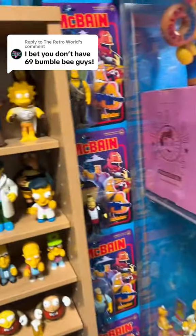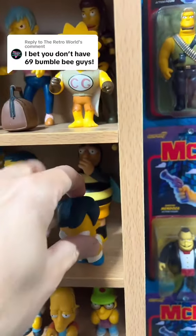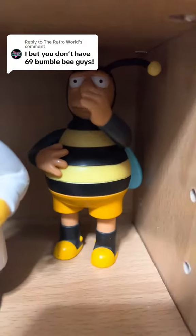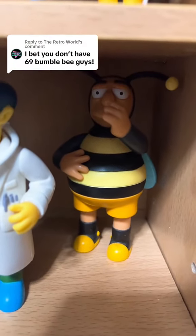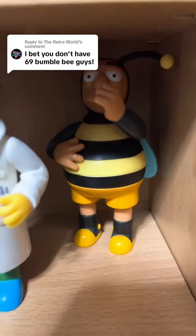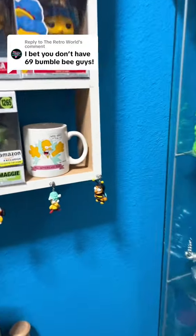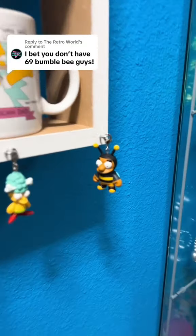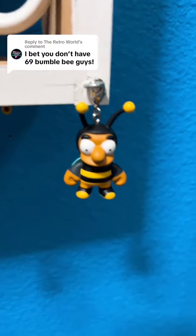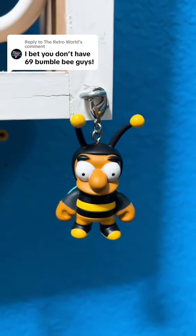So here is number two. Let me move Dr. Nick out of the way. And we have the World of Springfield Bumblebee guy right there. So Bumblebee guy number two. I know we have a Kid Robot keychain Bumblebee guy right here. So we have Bumblebee guy number three for the keychain.